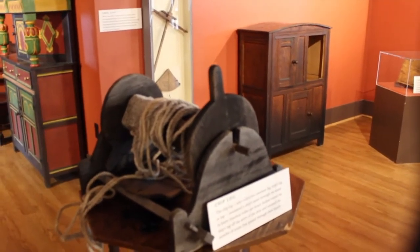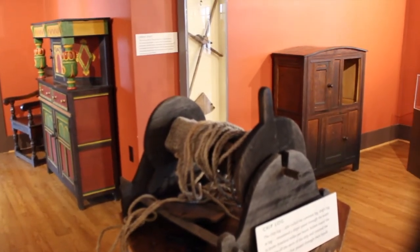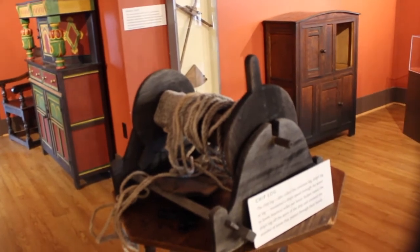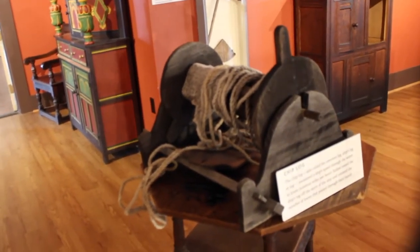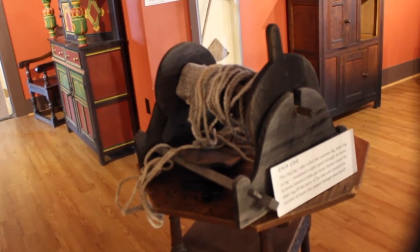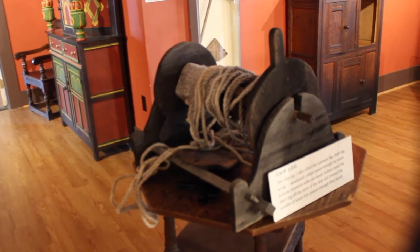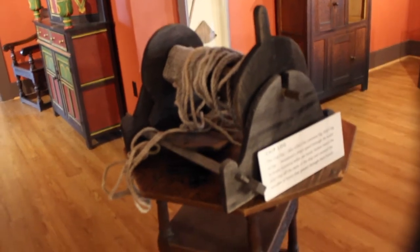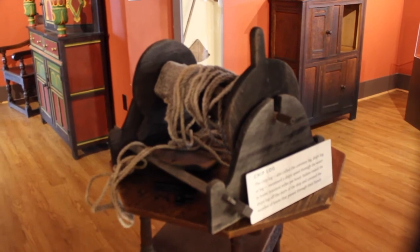This is called a chip log. With the chip log, you would tie knots in the rope and then hang the rope over the side of the ship. As the knots would pay out, it would determine how many knots went out, and that's how you would determine the speed of the ship — hence where the concept of a ship traveling at five knots or six knots comes from.